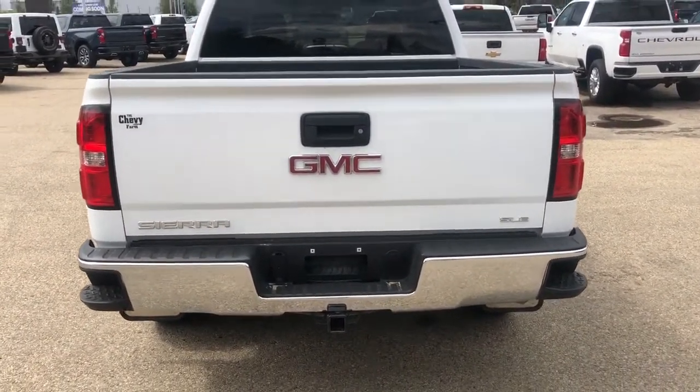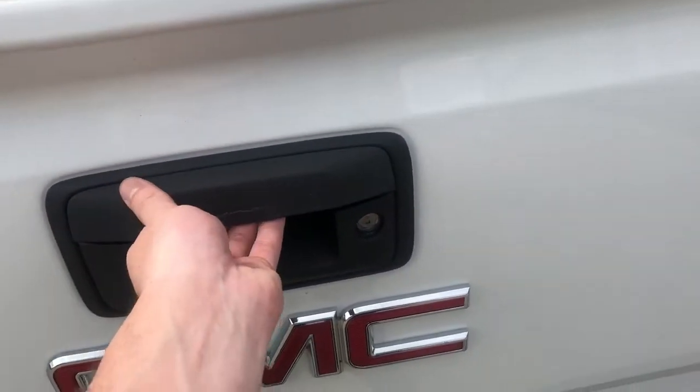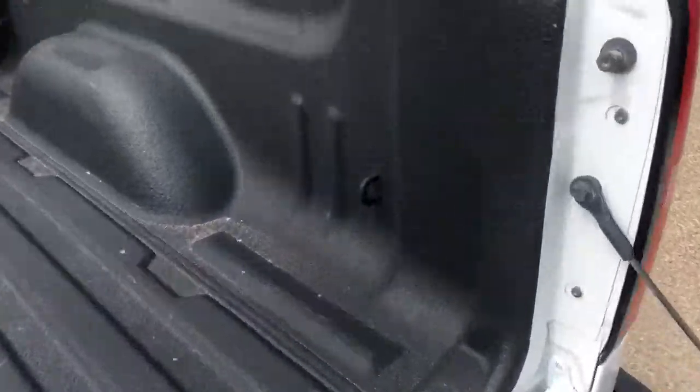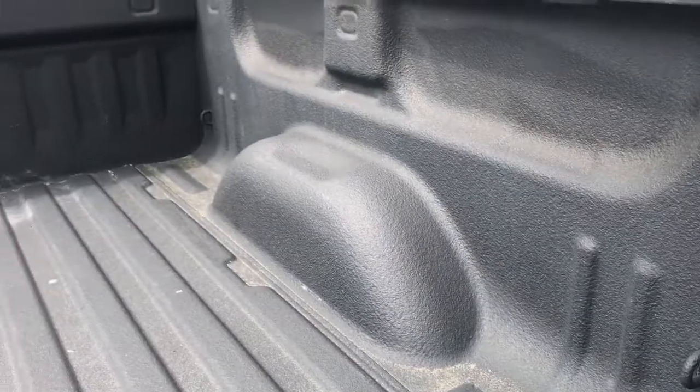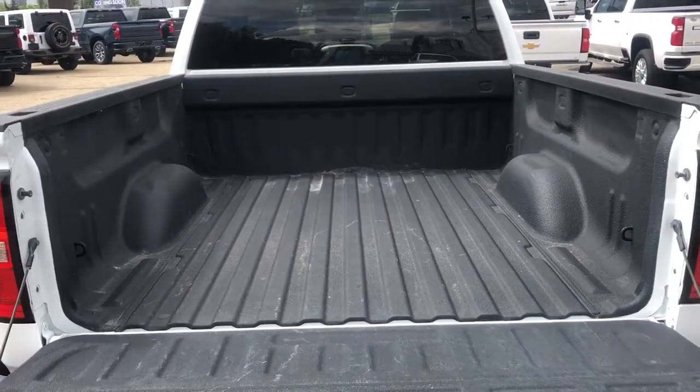Trailer tow hitch at the bottom. Backup camera on the bottom of our handle for the rear of the vehicle. Opening in, we have an easy lift and lower tailgate. Cable tie-downs in the front and back of the bed as well as our black spray-on bed liner.